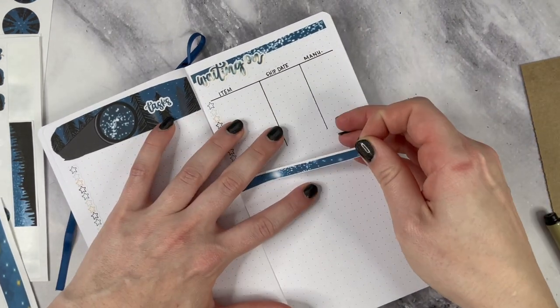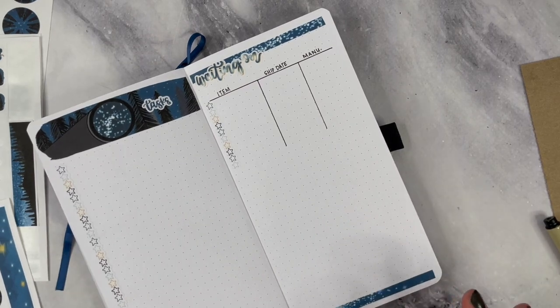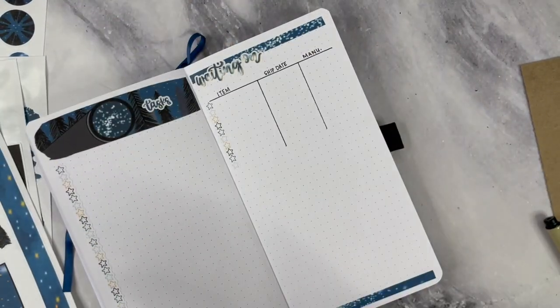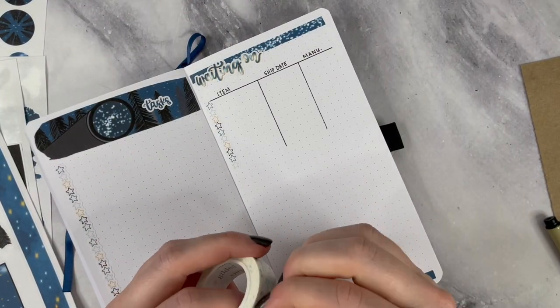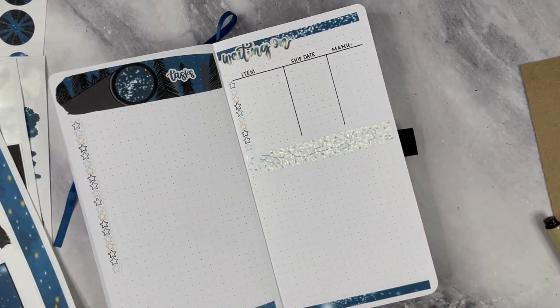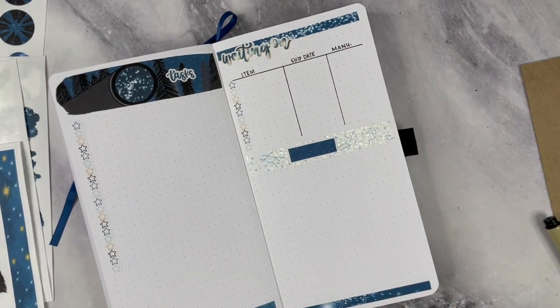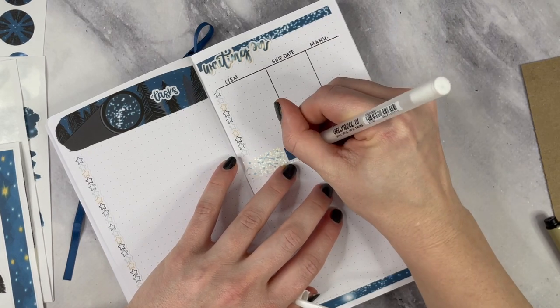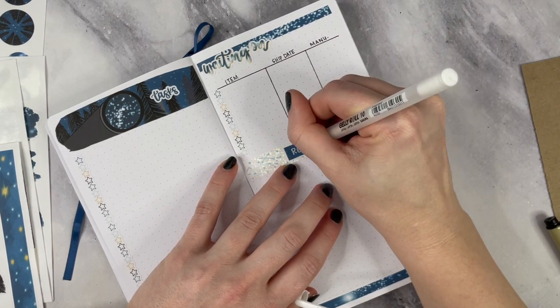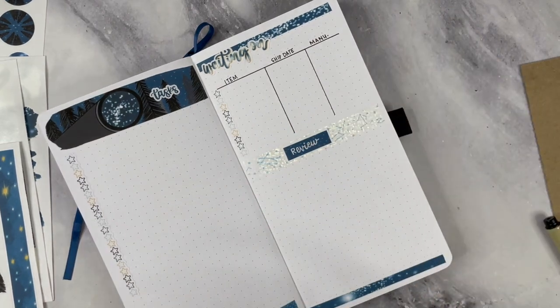My first page is my normal monthly setup where I just put 1 through 31, and that is where I have things at a glance like my videos, my deadlines, things like that. And then on the left hand side I have a master task list, where I just think at the beginning of the month and dump everything into this list.